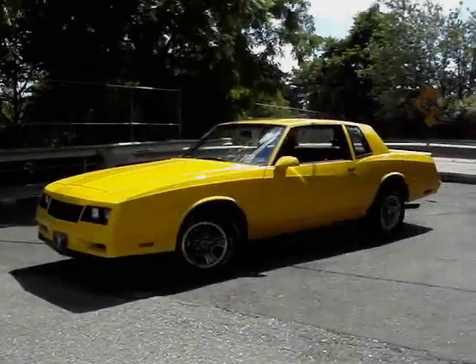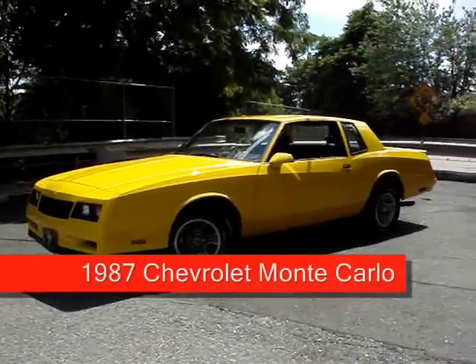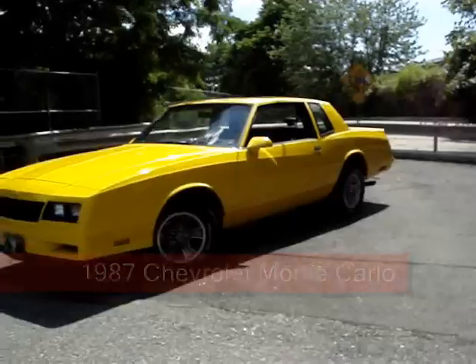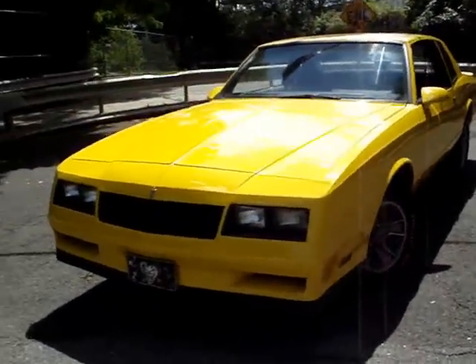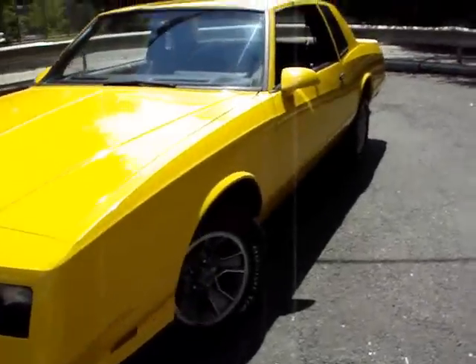Go to MotiveAdBuilder.com. I always get these weird ones — here's the Yellow Submarine, a 1987 Monte Carlo. This one's in good shape and it gets a lot of looks.